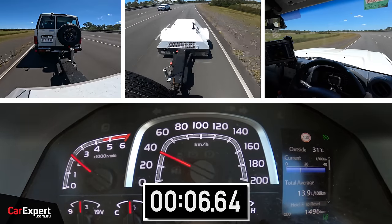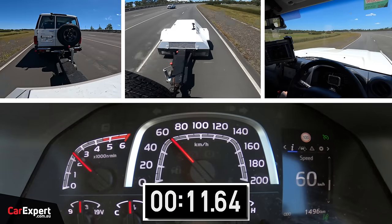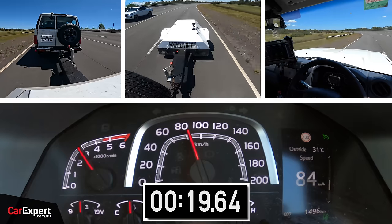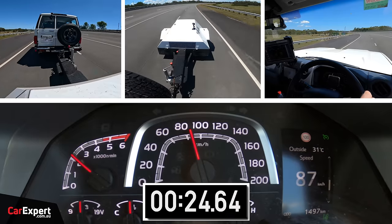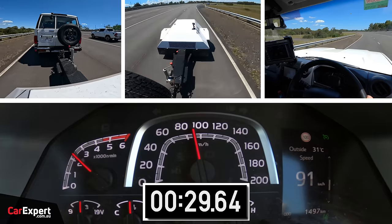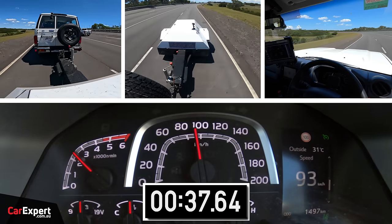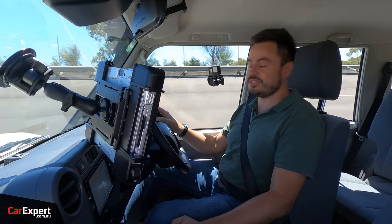That is applying a lot of resistance to the vehicle. At 60 k's an hour all the way through to 100 k's an hour, some vehicles we've tested before with the trailer dyne don't actually make 100. I've got this pinned to the board and it feels like we're running out of steam. 92, 93, 94 — that's about it, so we didn't quite get to 100. We'll just record the zero to 90 time.